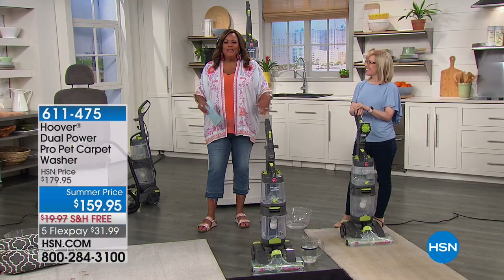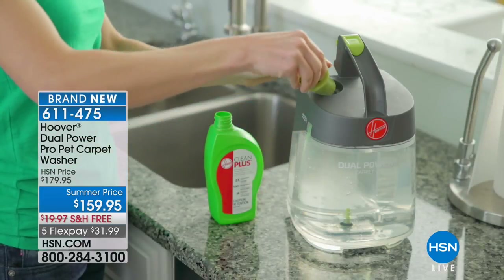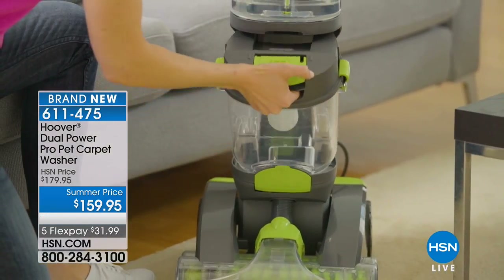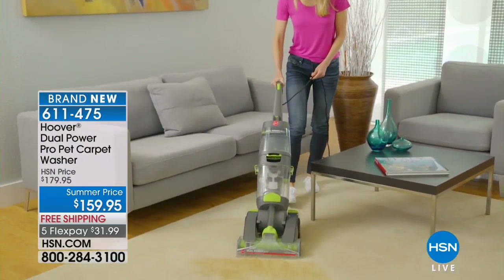We have Hoover, one of the most trusted names in the vacuum cleaner industry. They've been around for years and now we have something brand new — this is the Dual Power Pro Pet Carpet Washer, brand spanking new.